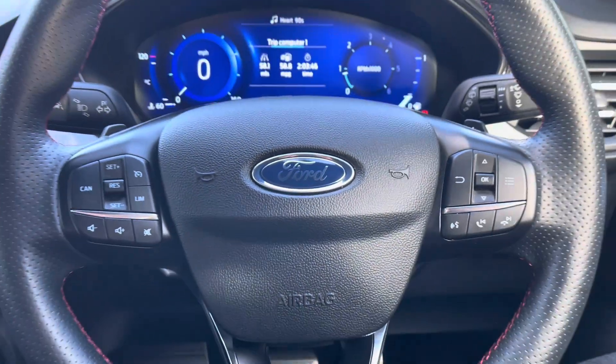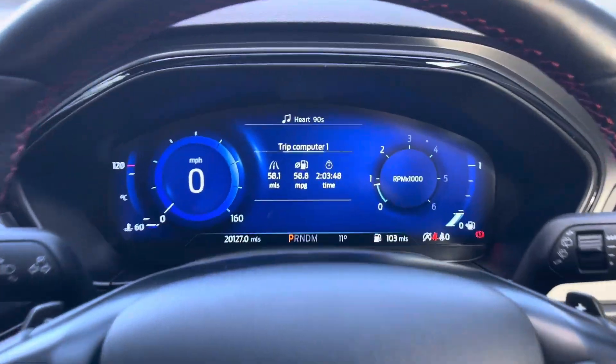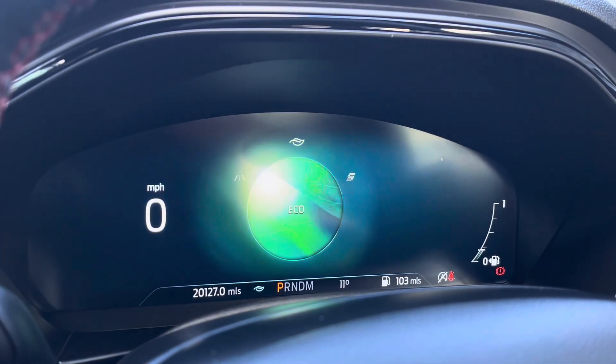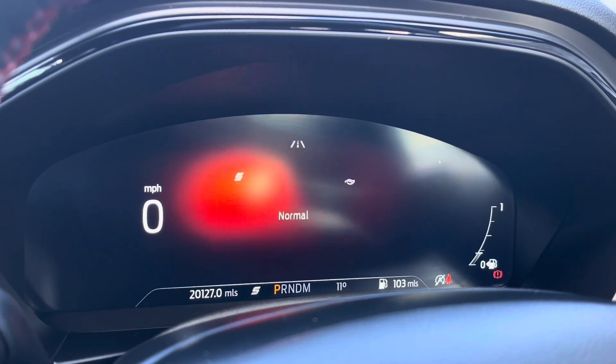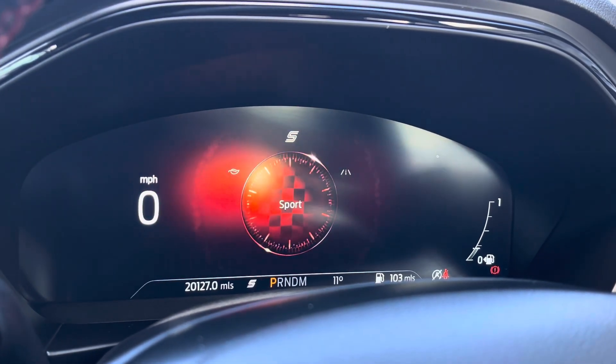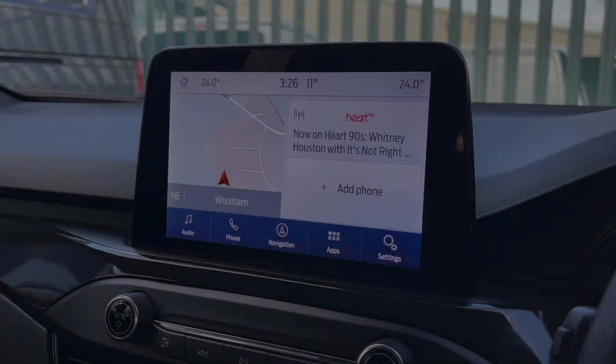The driver will also enjoy this fantastic leather wrapped heated multifunctional steering wheel as well as this informative digital dashboard. The driver will also have the privilege of being able to select between four separate driving modes, which is displayed through the digital dash and helps ensure this vehicle is always suited best for the driver's needs.